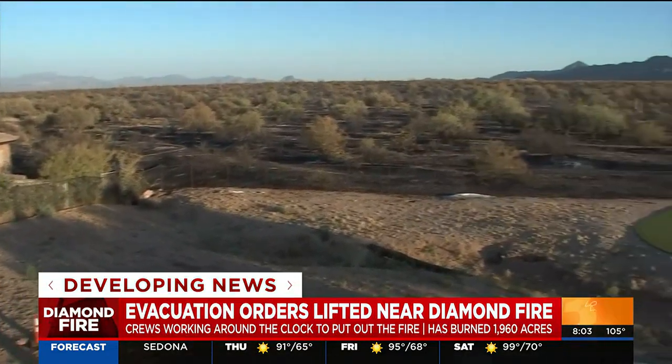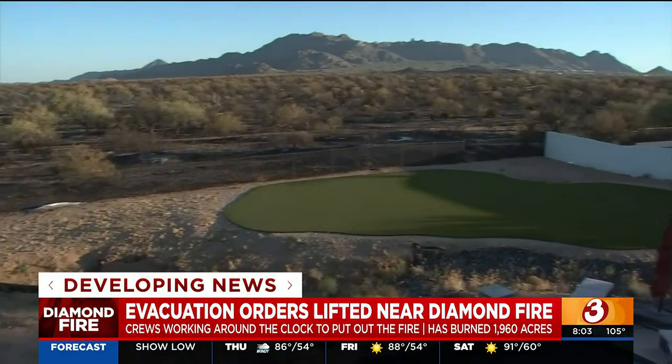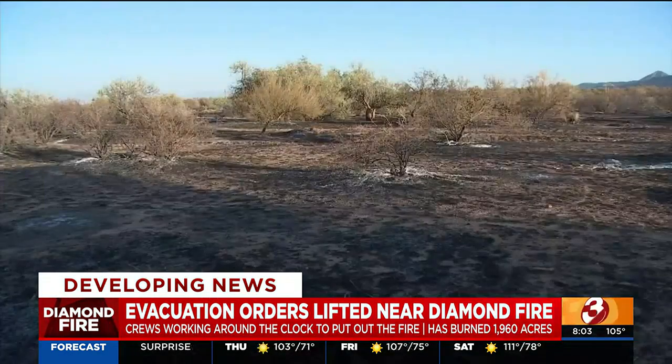Pretty crazy — something you don't see too often. The Forest Service says no homes or primary buildings have been damaged. And good news too: no firefighters have been injured.